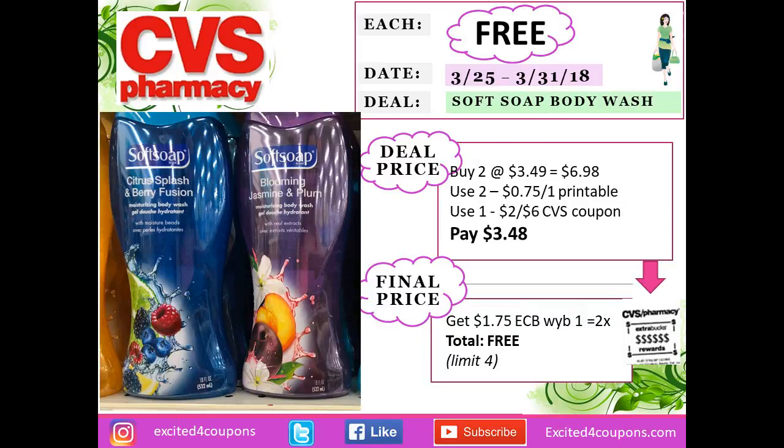The last item I got was because I had a two-for-$6 body wash coupon from CVS. I purchased two Softsoap on special for $3.49 each — total $6.98. I used two printable coupons deducting $0.75 each, and the CVS coupon deducting $2.00 off. So I paid $3.48 but got back $1.75 for each item, making my total come out to free.